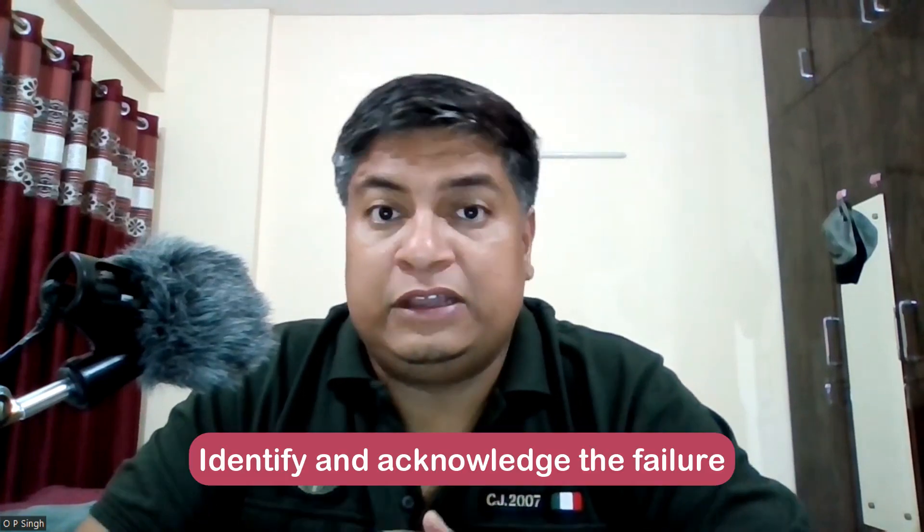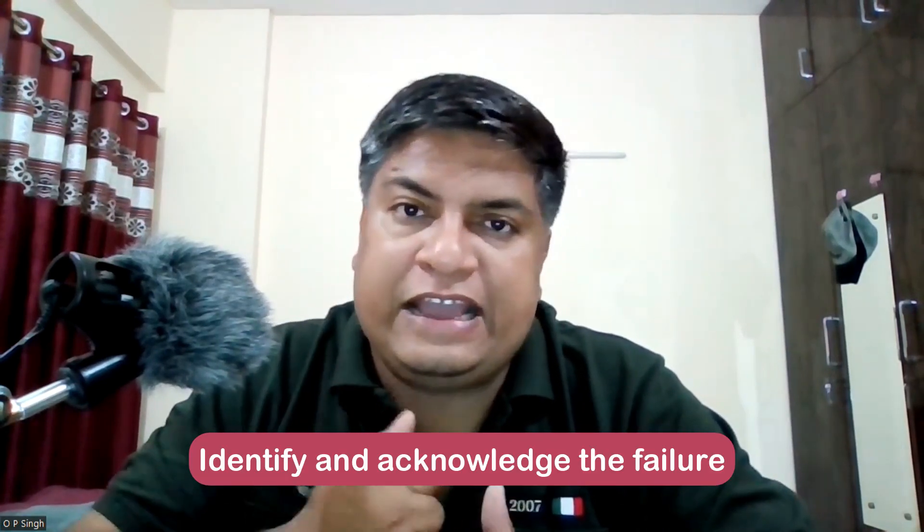Today we will discuss some of the common practices which are being followed throughout organizations in general. First of all, you have to identify and acknowledge the failure.